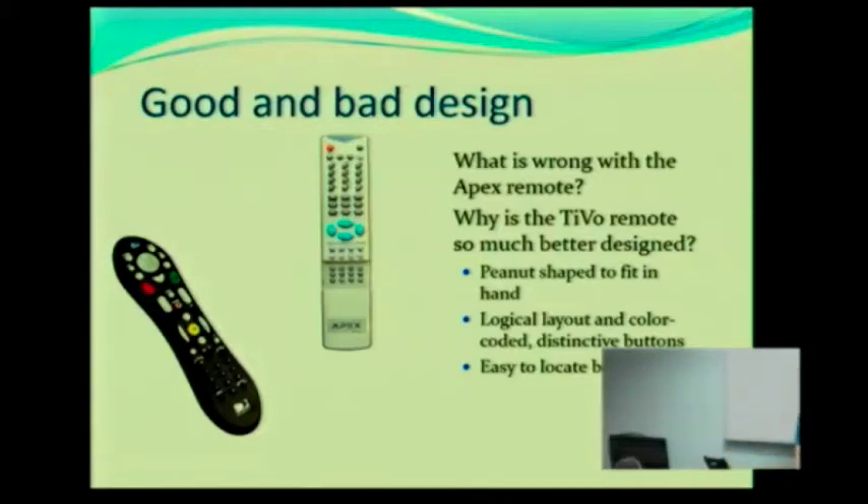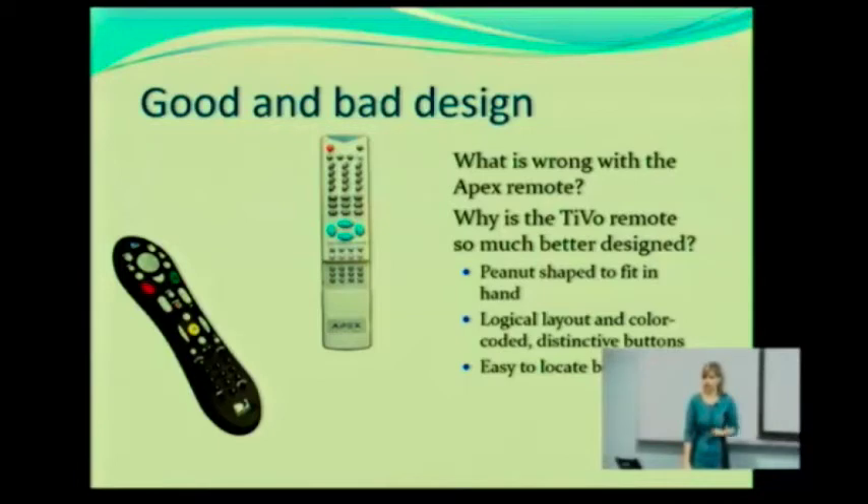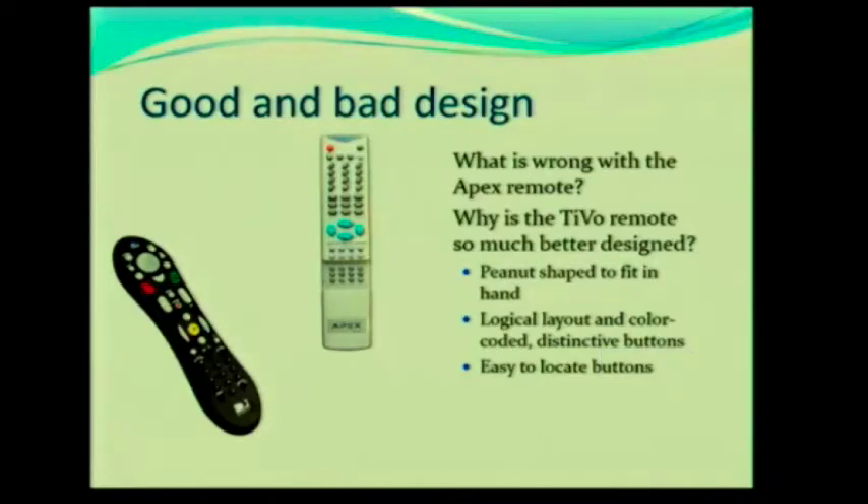The black one. Now, I want you to imagine you are holding each of these remotes in your hand. Which would you prefer to hold in your hand? The black one — it's nice and ergonomic, it fits well. Now, you need to control your television and your DVR. Which do you think is easier to use? The black one.